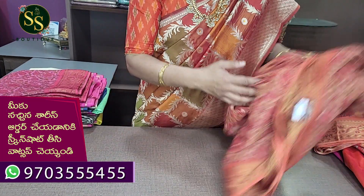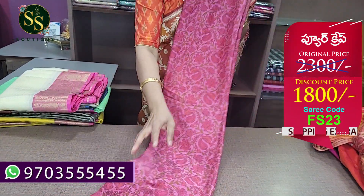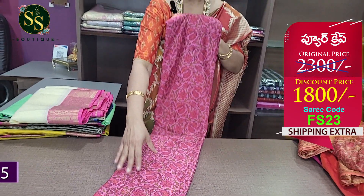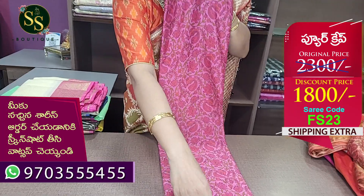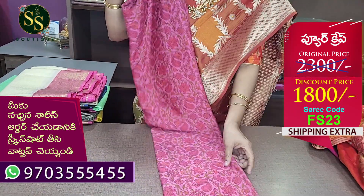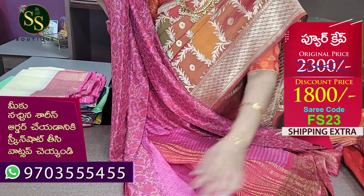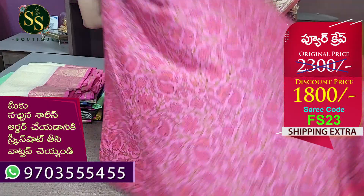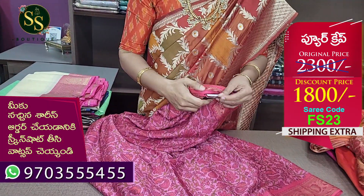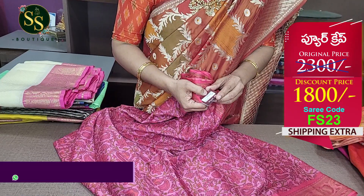Next is light and dark shade of pink with red weaving and peach color combination. The design has thread weaving. There is a light pink border. The pallu has zari weaving. There is a printed blouse. The body of the saree is beautiful. The code is FS23. MRP ₹2,300, now ₹1,800.